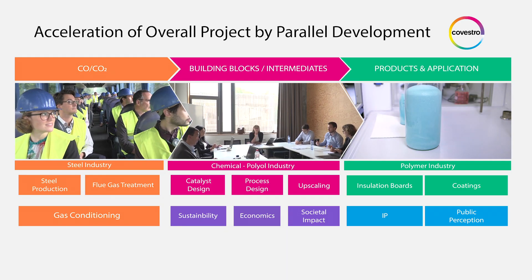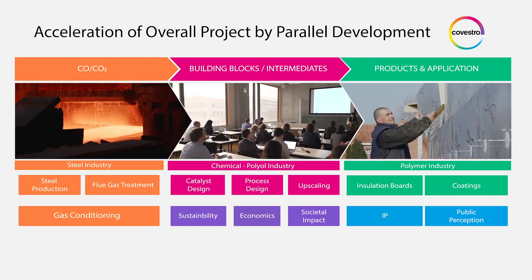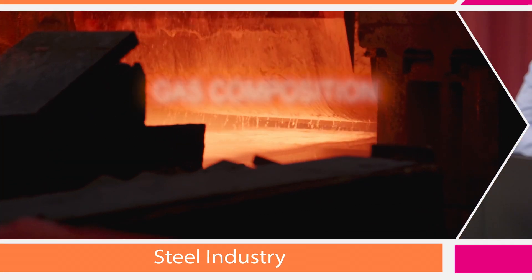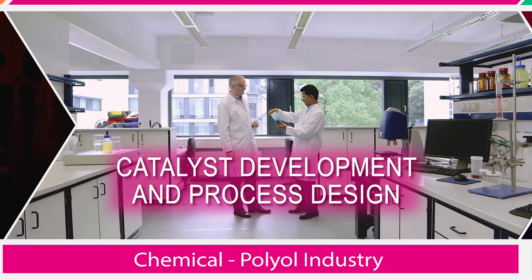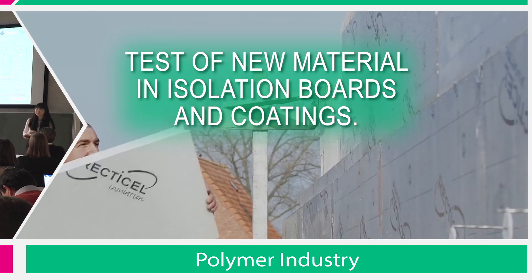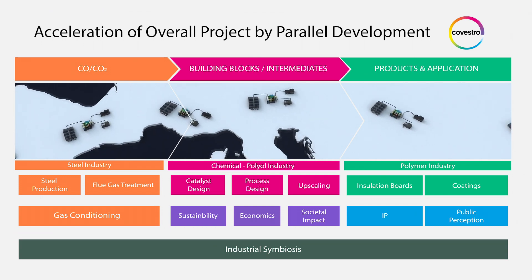The route to that vision is not easy. To accelerate the overall development, we are working simultaneously with different teams on many puzzle pieces to reach our goal: gas composition from the steel production, gas conditioning, catalyst development and process design, process upscaling and test of the new materials in the production of insulation boards and coatings, as well as an assessment of the whole technology.